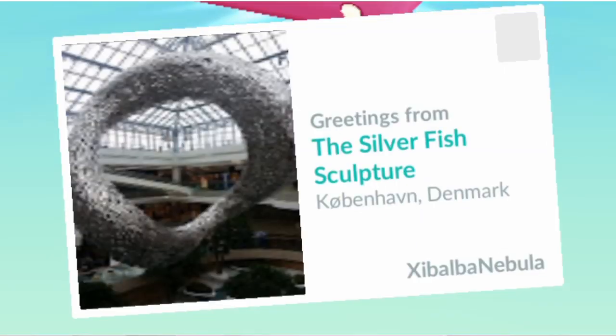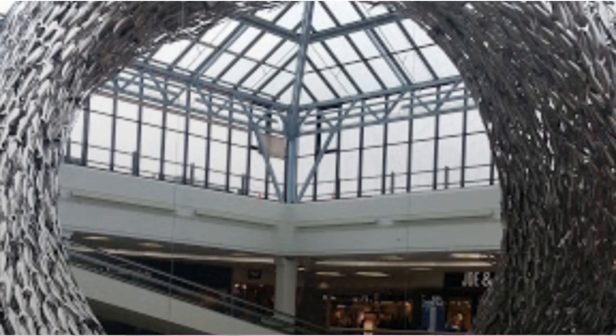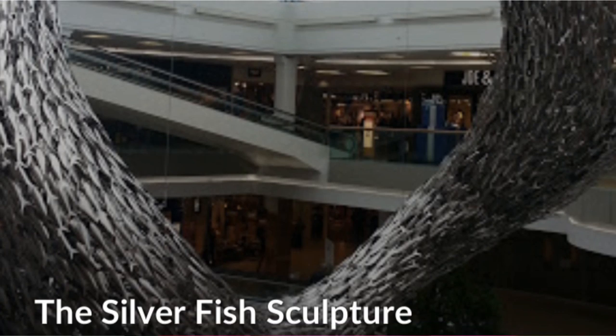That's number 5 — the silver fish sculpture — which is a giant circular sculpture inside of a mall. I think it's very pretty. It's all silver and it's like small fishes that swim around in a circle in the middle of the mall.